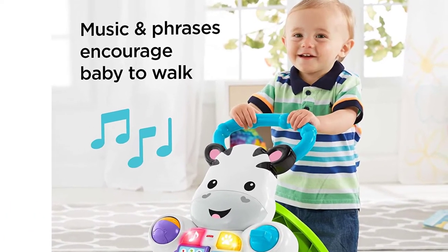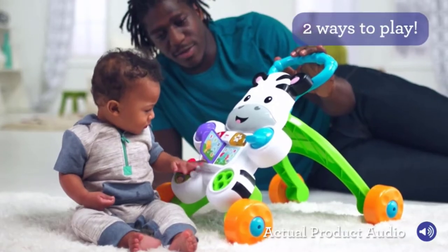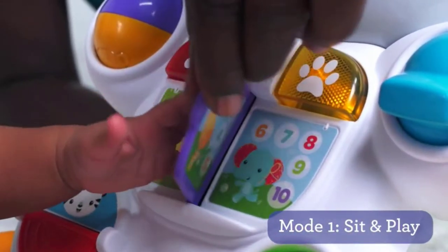Many hands-on activities, interactive books, and light-up buttons to push for sing-along songs and phrases are present in this toy. Walkie helps the baby take their first steps and keep going with amusing words, music, and noise.